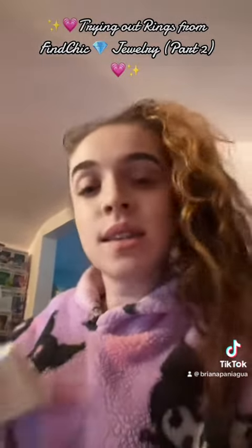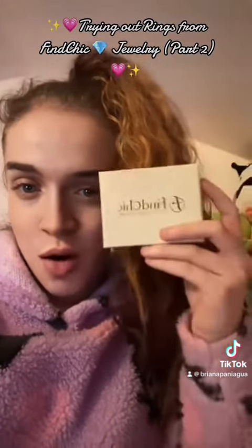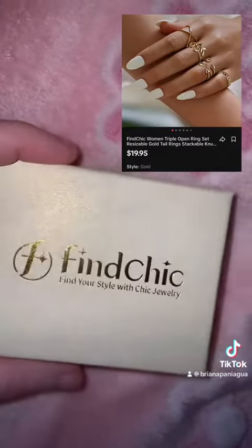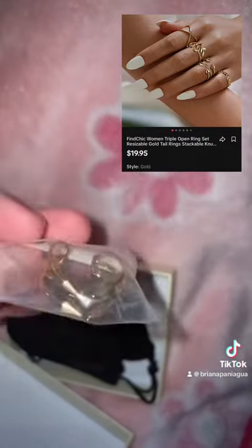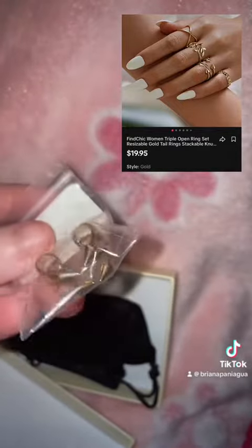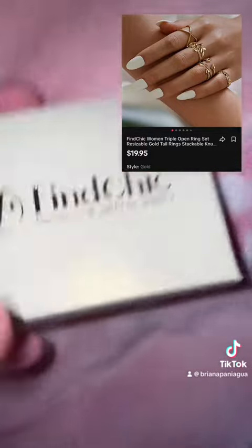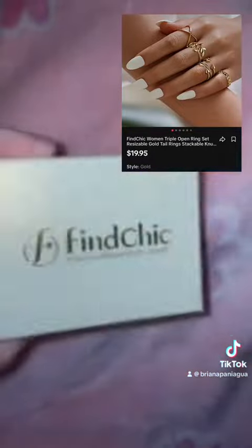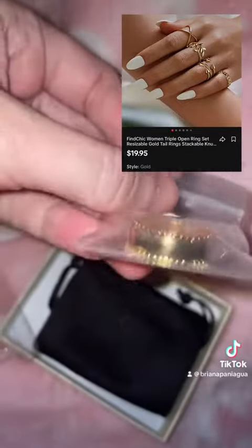Mind you, some of them do come as a set, so if they are a set, I'm going to be opening them in this video as well. Are we ready? Let's see what's inside. So this one does come along with the ring set, so this is one of them. Here is the other one that goes along with this set. And this is the last box, I believe, this one. It looks like these.